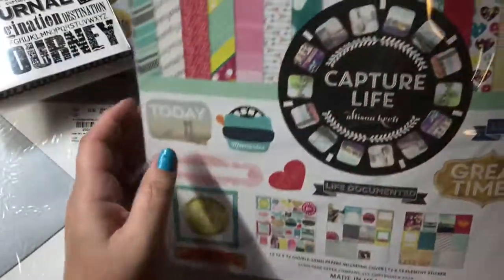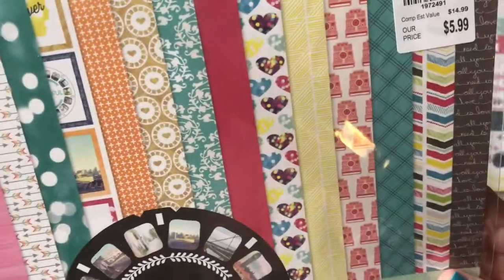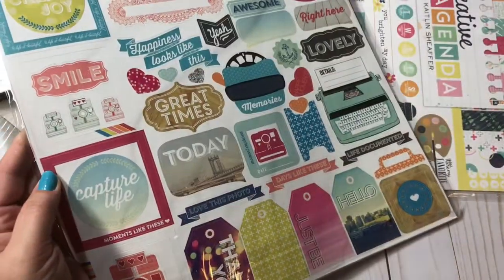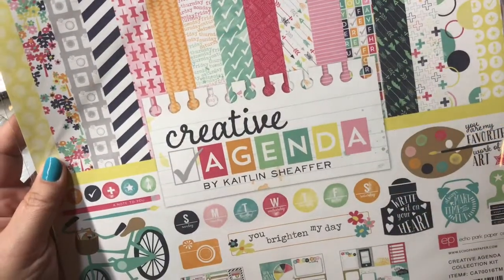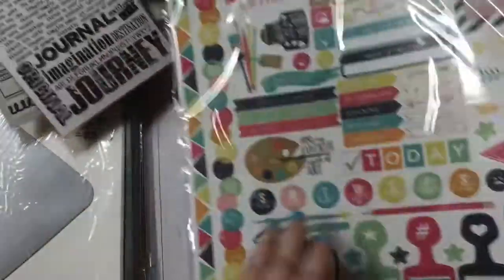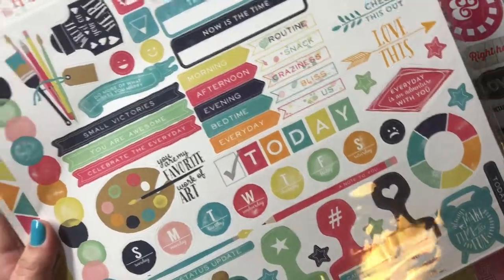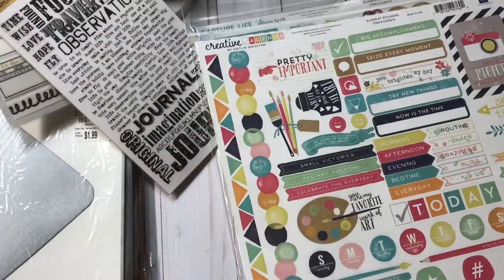Then I got two paper packs. This one was $5.99 — it is Capture Life by Allison Kreft by Echo Park. Super, super cute — adorable papers, and there's your sticker pack on the back. And this one is Creative Agenda by Caitlin Schaefer, Echo Park. They had a lot of new paper packs out today. I like using the paper packs because the paper is double-sided, it comes with cut-aparts and stickers — you just can't beat that. Both of these are going to make a couple of TNs.